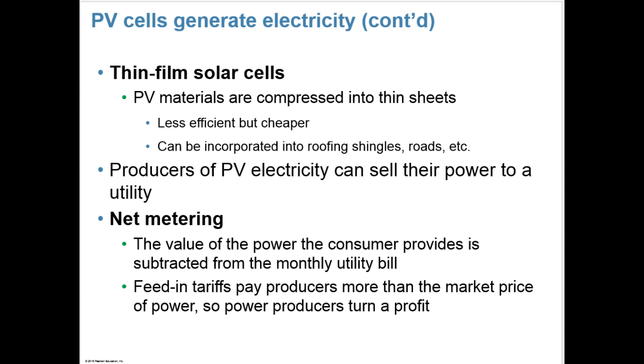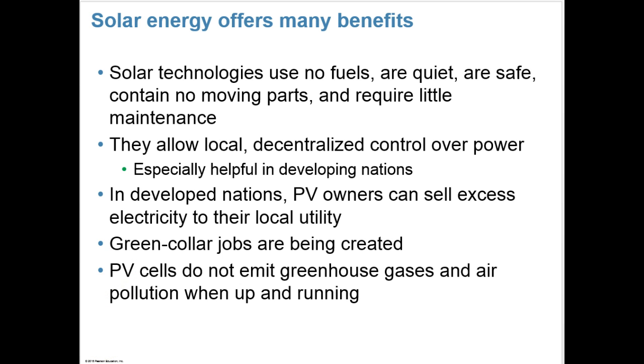Thin film solar cells are PV materials compressed into thin sheets. They're less efficient but cheaper, and can be incorporated into roofing shingles and also into roads. Producers of PV electricity can sell their power to a utility. Net metering is a method where the value of power the consumer provides is subtracted from their monthly utility bill. Feed-in tariffs, like those used in Germany, can pay producers more than the market price of power so that power producers turn a profit. Solar energy uses no fuels, is quiet, safe, has no moving parts, and requires little maintenance.